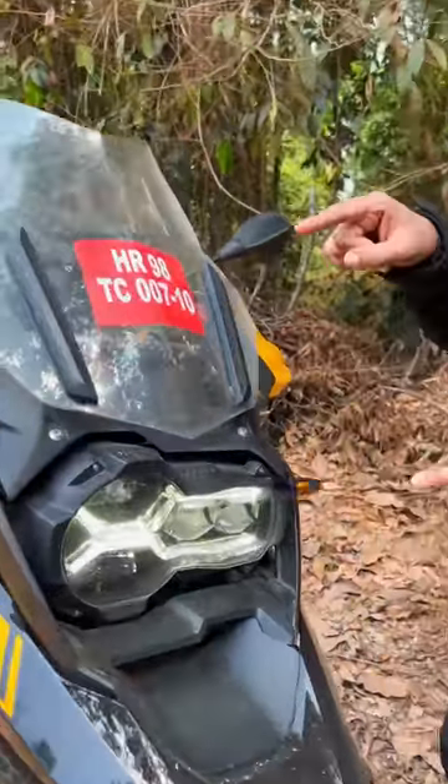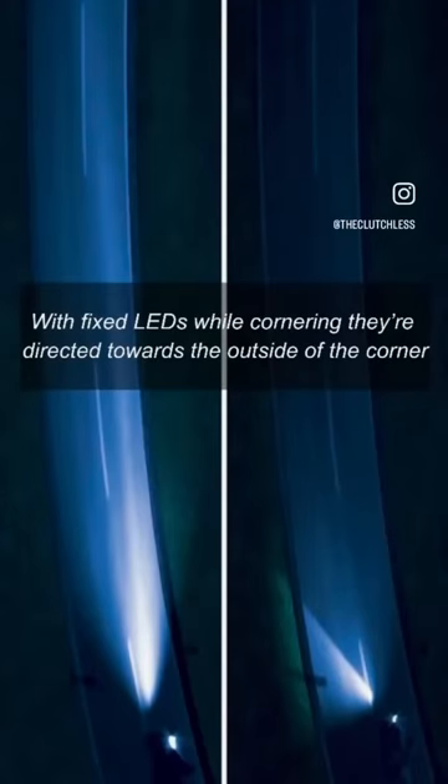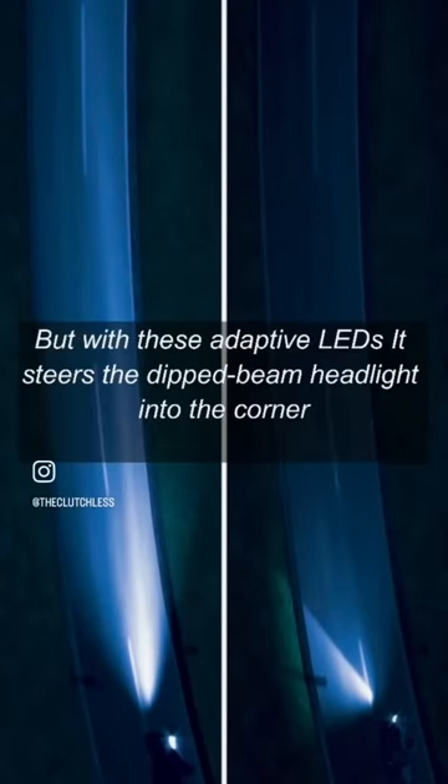We have a transformer set up. We have fixed lights in the corner. We have a light throw in the corner.